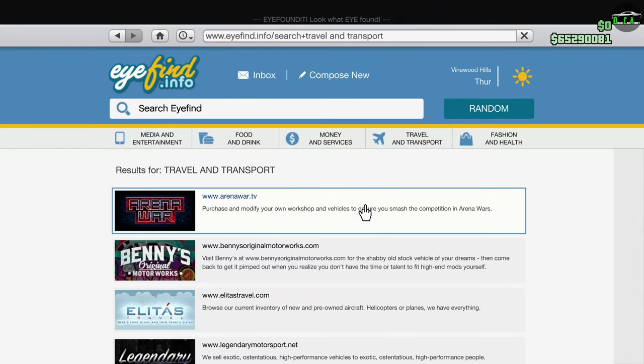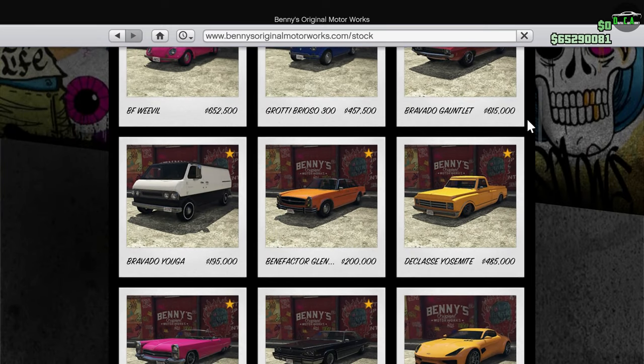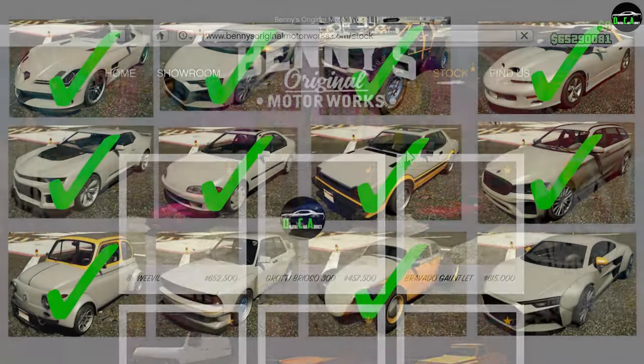For new content this week, we unfortunately did not receive a new drip feed car. We only have two left, which are the Sentinel Classic Y-Body and the 10F Y-Body. Nobody knows when they're going to release. Hopefully next week we get the Sentinel, or maybe both the Sentinel and the 10F. Only Rockstar knows, apparently, because they randomly skip weeks whenever they want.